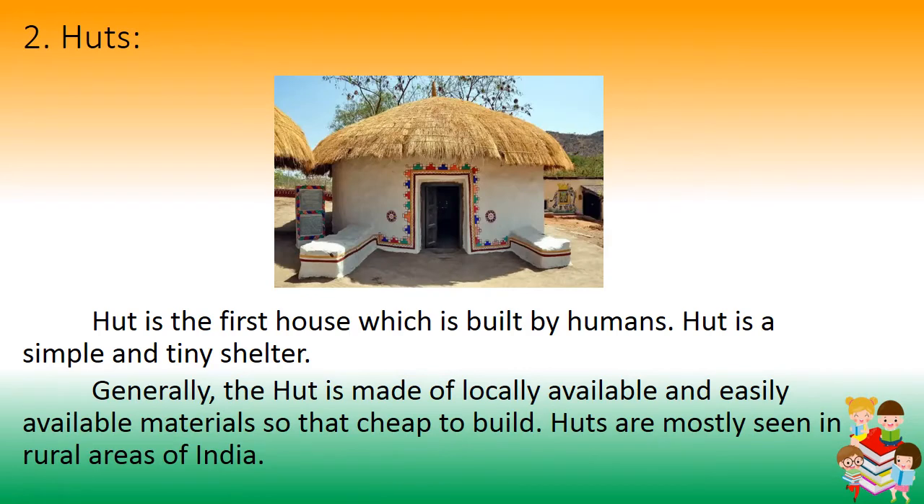Number 2: Huts. Huts are the first type of house built by humans. A hut is a simple and tiny shelter. Generally, huts are made of locally available and easily sourced materials, making them cheap to build. Huts are mostly seen in rural areas of India.